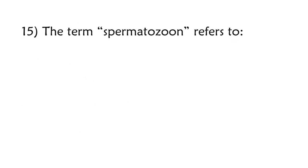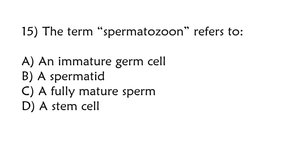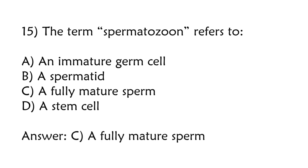The term spermatozoon refers to: any immature germ cell, a spermatid, a fully mature sperm, a stem cell. Correct answer is option C: A fully mature sperm.